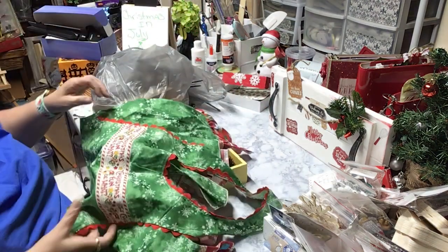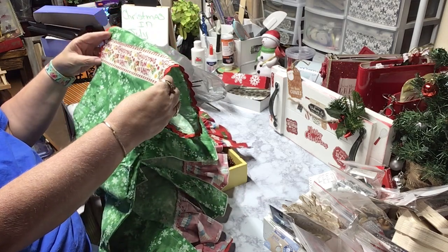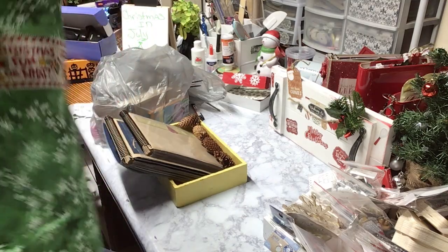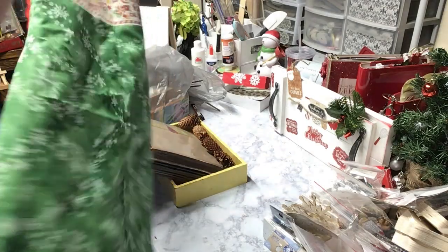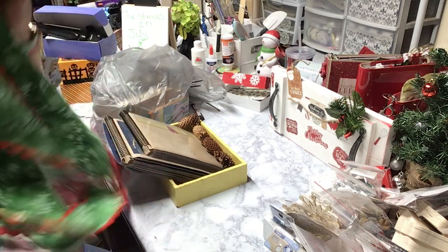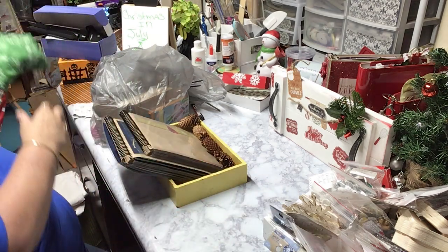Here's another cute one — look at this one! It's Christmas fun or what? Look at this. Somebody made this — isn't this cute? And it hasn't been worn. This is way cute. So we've got two aprons that we can do for a giveaway. That's fun.